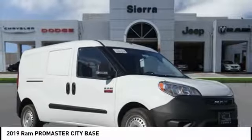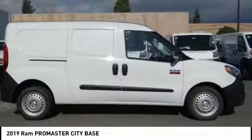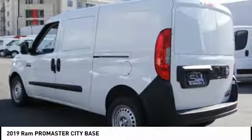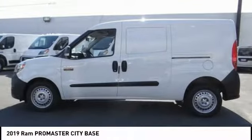Come test drive the 2019 ProMaster City. The Ram ProMaster City is available in multiple trims and comes with backup cameras, hands-free calling, and low floor heights. The wide variety of configurations allows you to find the right fit for you.